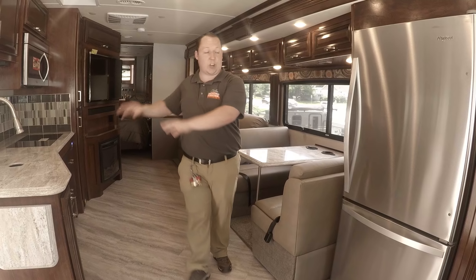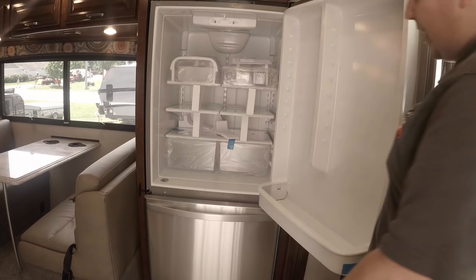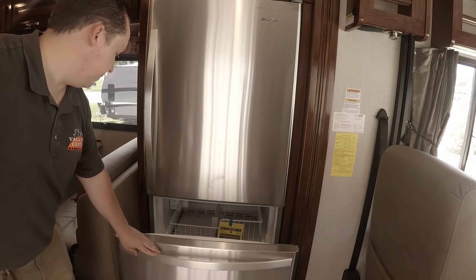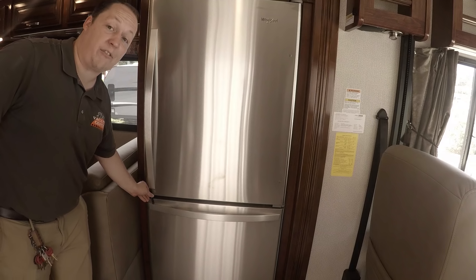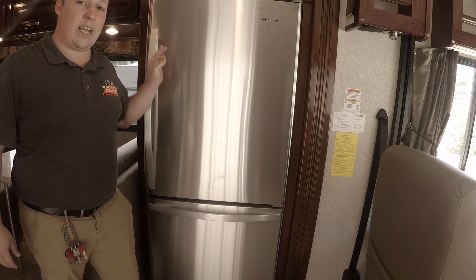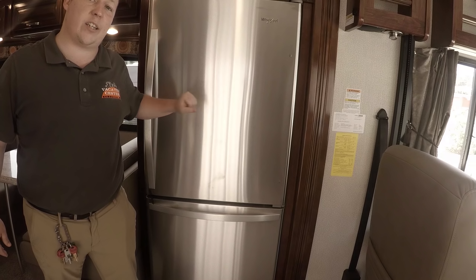Now we're going to check out the kitchen area, but first let's look at this fridge. This is a great residential fridge and it is huge. Freezer down at the bottom. This is all electric — there's a little clip so it doesn't fly open when you make a turn. It runs off a 2,000-watt inverter with two batteries dedicated to this refrigerator.